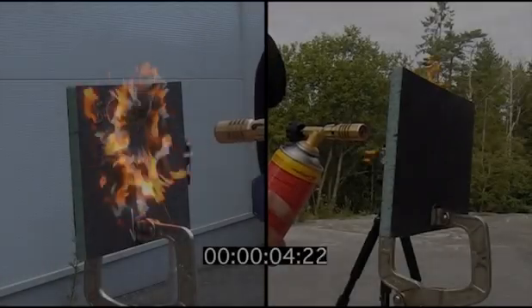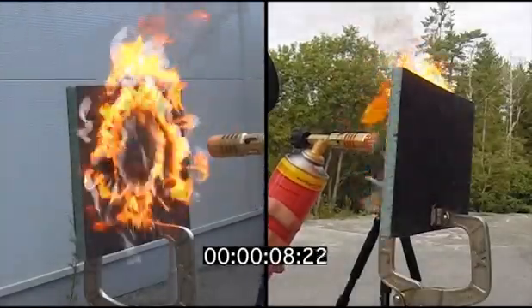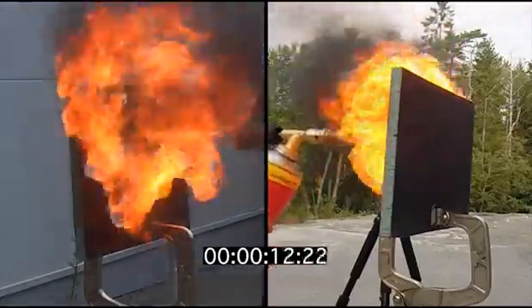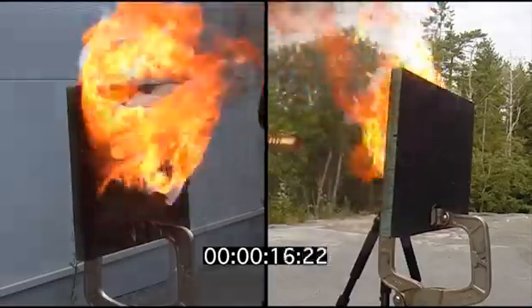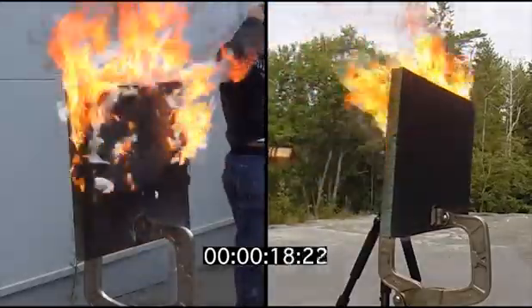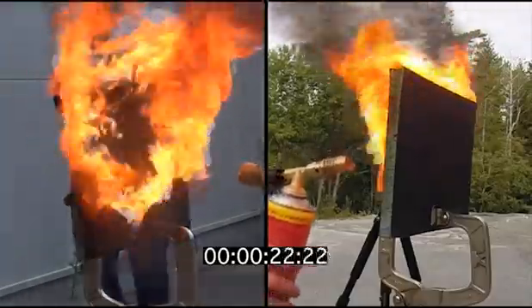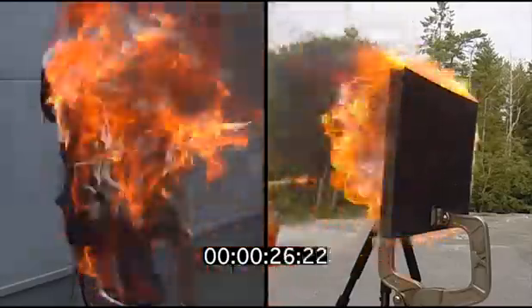Hello everybody. What you can see here is a small test we did to check how the material reacts to an open flame. This is a very hot flame compared to what the material would be subjected to in real life, but it is interesting to see how the epoxy is affected.